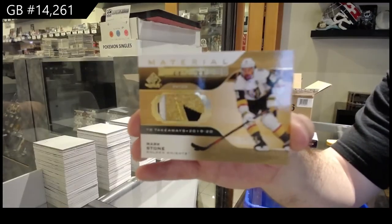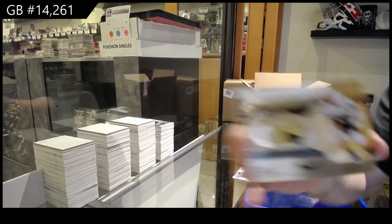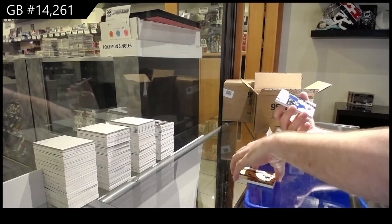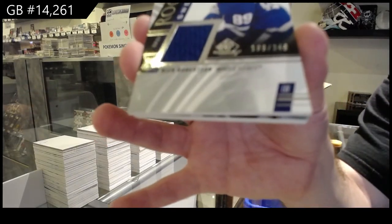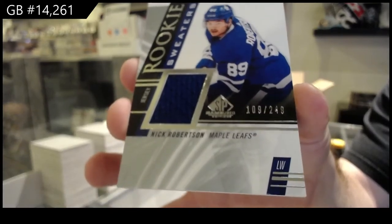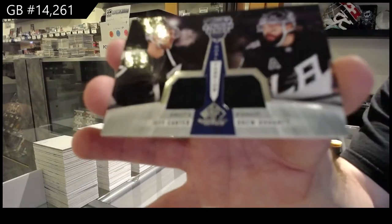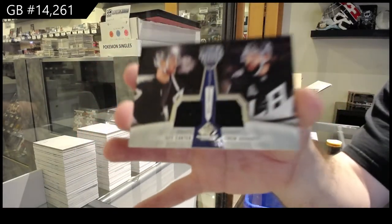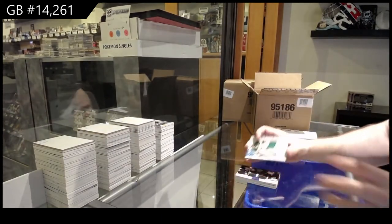Too much gold, apparently. That's beautiful. We've got a rookie sweater 249, Nick Robertson. Dual fabrics from the Stadium Series of Dowdy Carter. Dual Stadium Series. And Bishop base jersey.